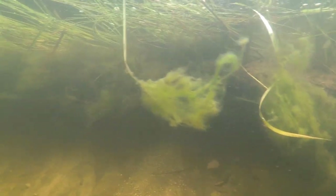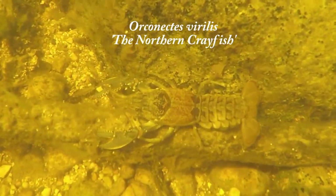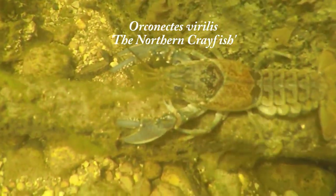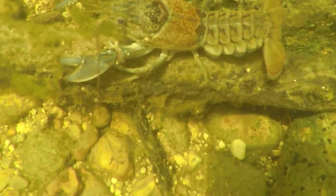A very, very healthy environment. Here's an Orconectes virilis, the northern crayfish — very abundant in these waters as they hide amongst all the rock rubble.